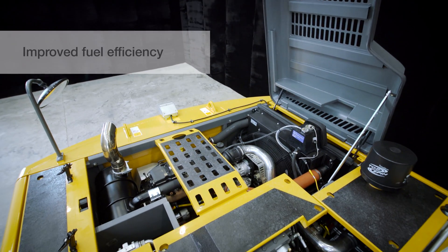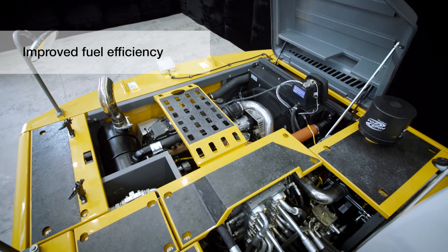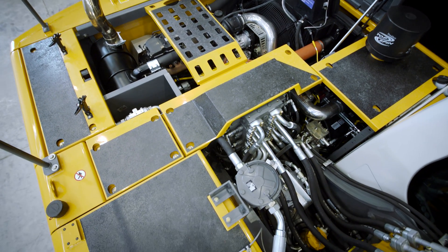A powerful engine meets your high expectations for productivity, fuel efficiency, reliability and service life.